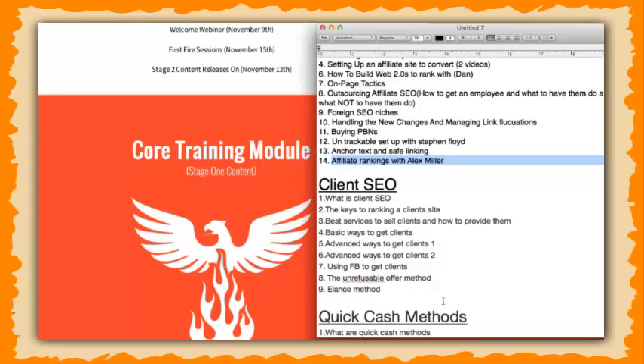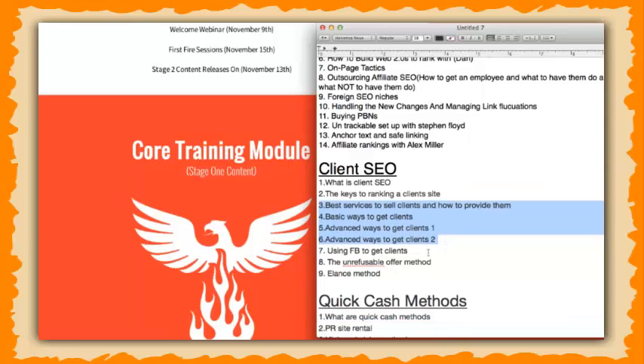In the client SEO module, we're going to be sitting down with Cotton. He's grown a $142,000 per month SEO business, just client-based, by himself. We're going to be showing the keys to ranking client sites — anybody that comes into this course is going to have the blueprint to actually provide those services. Cotton is going to be laying out how to sell to clients nonstop using the best methods — not cold calling, not emailing — but how he scaled his business from zero to $142,000 using smart methods that don't require a ton of BS, so that a lot of people can pick it up. His stuff is shockingly easy.